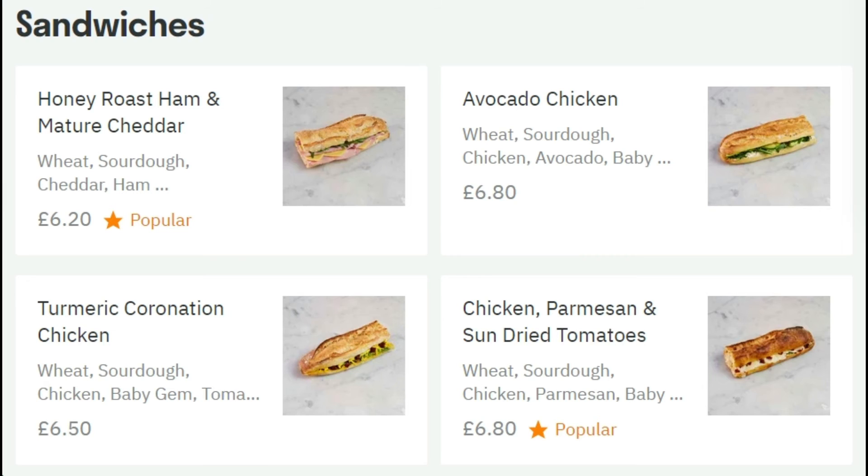They've also got sandwiches. They've got honey roast ham and mature cheddar cheese, turmeric and chicken, avocado chicken, and chicken parmesan — a really good selection. These are going to be traditional French-style sandwiches on freshly baked baguettes with green leaf, maybe tomato, some salad and additional fillings like chicken or ham — very traditional French snacks or lunches.